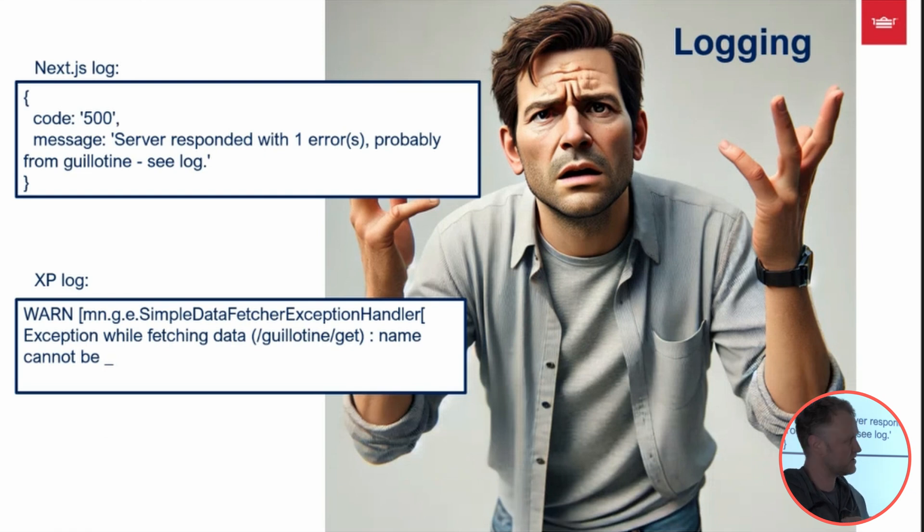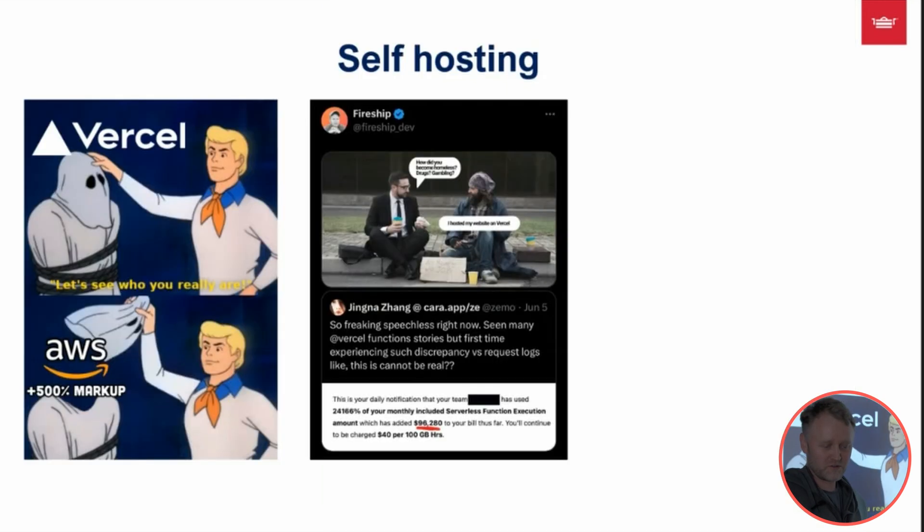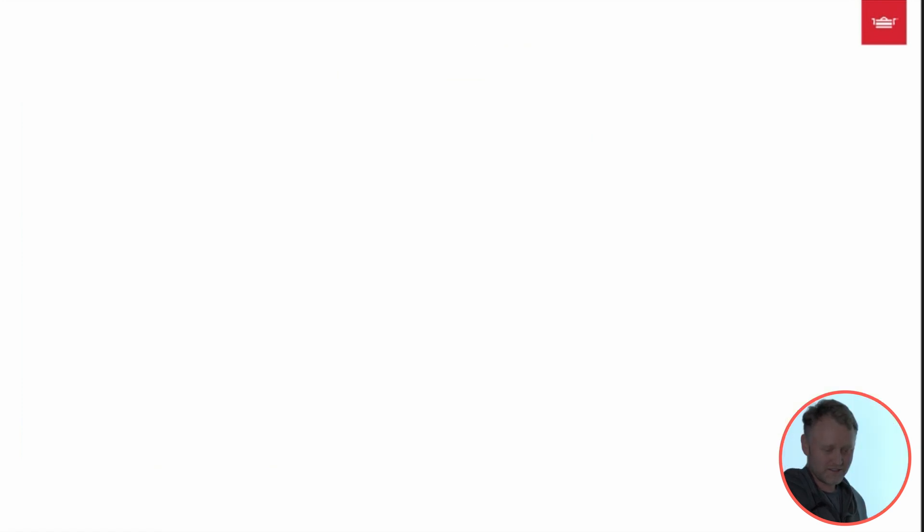The most complex part of our setup is that we're hosting Next.js ourselves, since we have a large organization using Azure Cloud. Running Java applications is one thing — you don't have to think about threads. But we're running a Node application, which is single-threaded. If you have one process running, it can only use the CPU of one thread at a time.